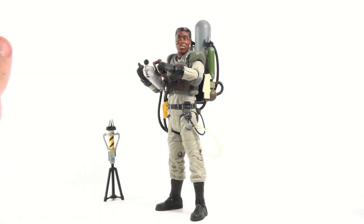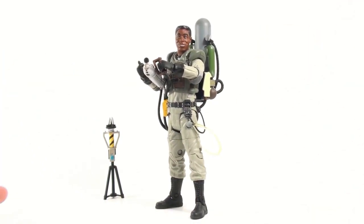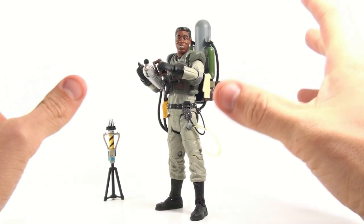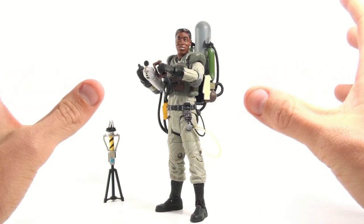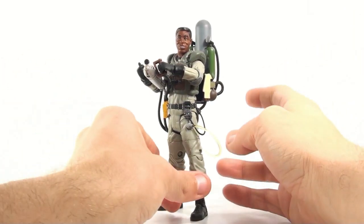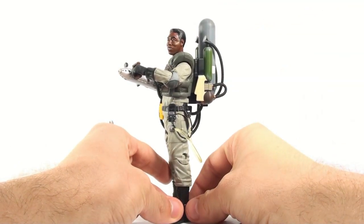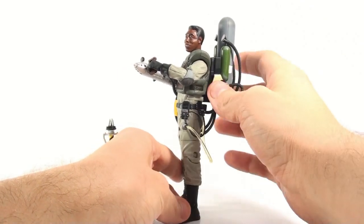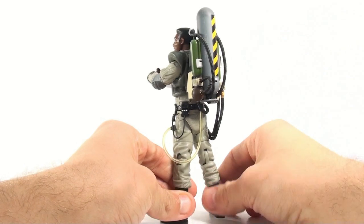The Winston figure itself actually sports an entirely new upper torso, which I absolutely love. The previous Ghostbusters 2 figures we got were just basic repaints, which was a little bit disappointing, but with Winston they completely redid the upper torso to incorporate the slime blower — not only that but the actual body harness it's attached to — and I think it looks wonderful.